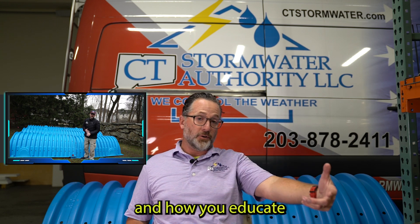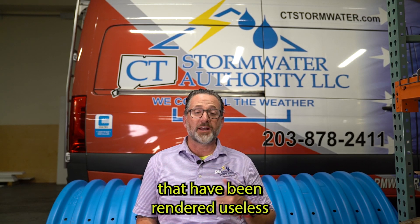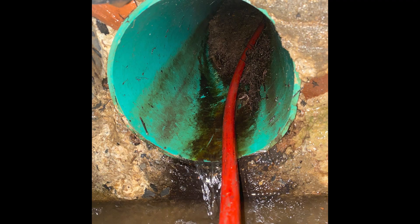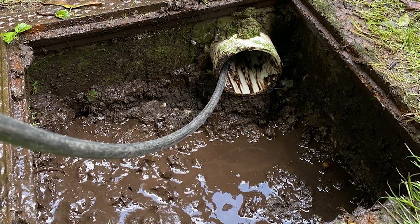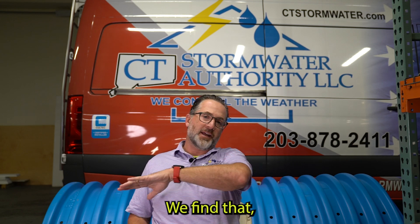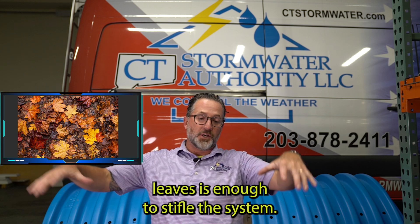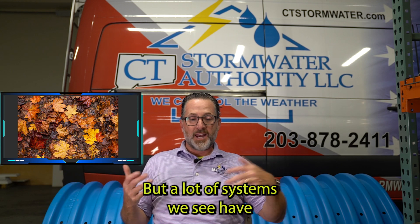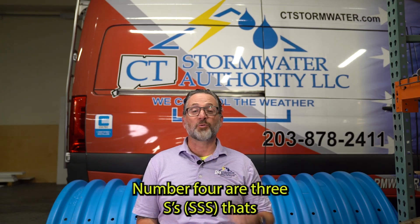Number three: lots of fouled systems that have been rendered useless because solids got into the system. A lot of what we see are systems caked up in the base of the chambers, or just a slime pit where the stone is completely covered and it won't infiltrate anymore. It doesn't take much — we find that even a fine layer of wet leaves is enough to stifle the system. But a lot of systems we see have a lot of debris in them.